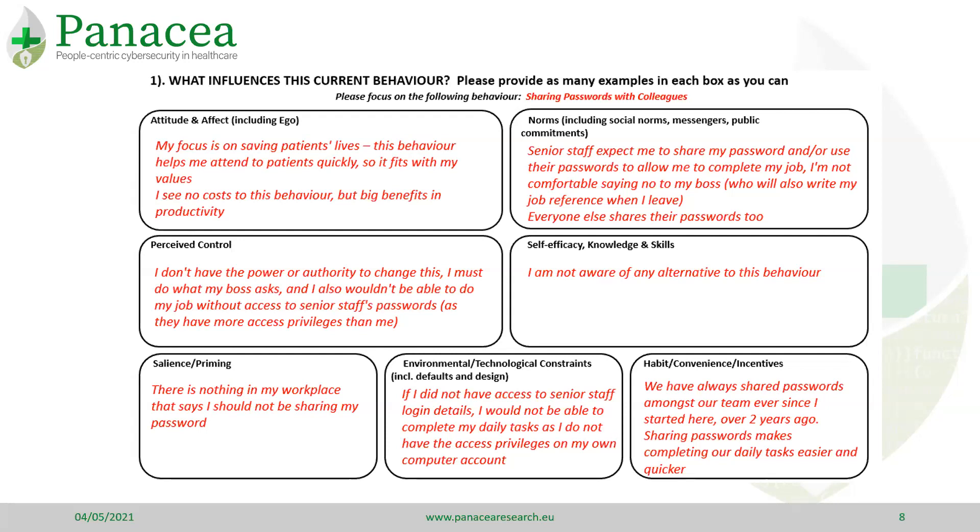Here are some examples of the influencers of password sharing. You can see that there is a positive attitude towards this behaviour, people do not think they have the authority to change this in the workplace, rather they feel it is expected of them from senior staff, and that it is a common behaviour.